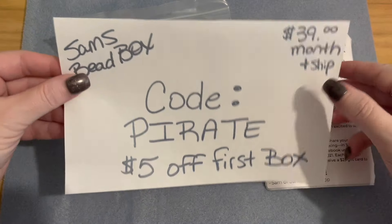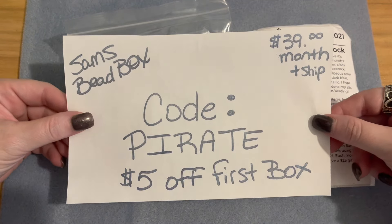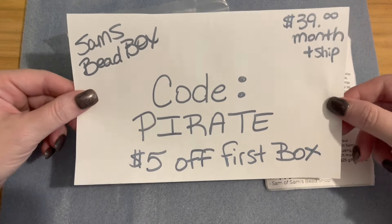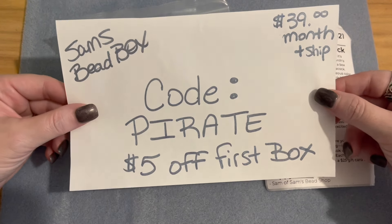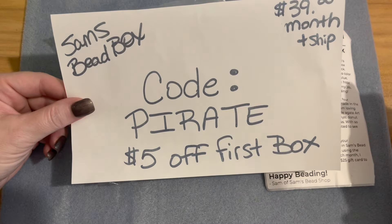Hello, it's Angela here and today's video is an unboxing for the June 2021 Sam's Bead Box. This is the coupon code that Sam has given to my subscribers — the code is PIRATE.